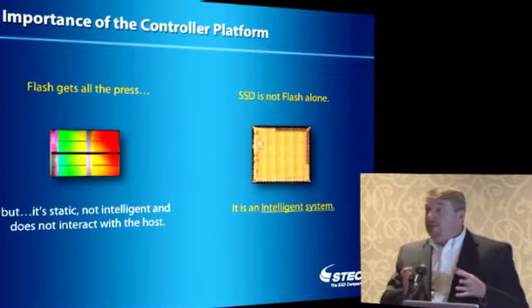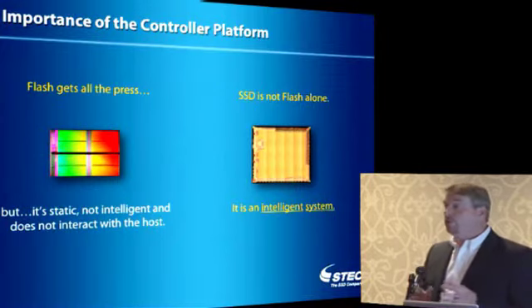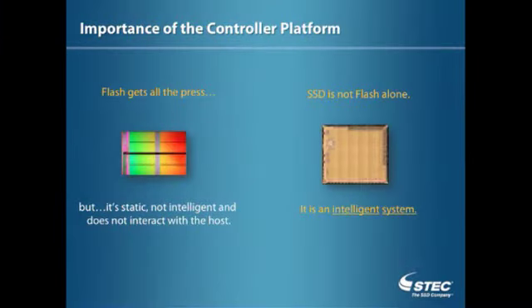Let's talk about the device itself. There are lots of interesting applications for using those devices, but the device itself is an interesting architecture as well. Flash today is getting all of the press — everybody wants to talk about the NAND. But it's really not the NAND that makes a solid-state device work. It's the controller technology that brings those NAND chips together, reads data onto and off of those flash devices, manages the wear leveling, error correction, and load on and off of the drive. An SSD is not Flash alone — it revolves around the controller, firmware, and manufacturing. It's an intelligent system in itself.